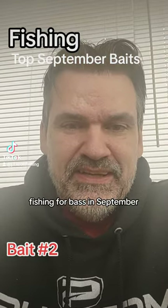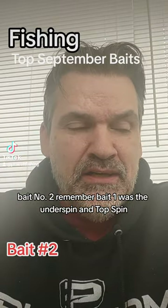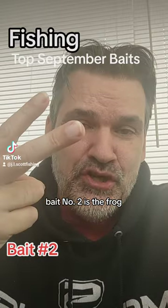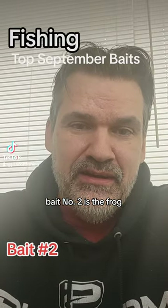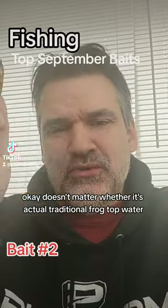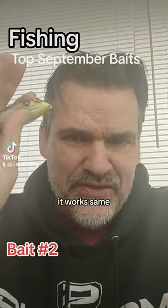Fishing for bass in September - bait number two. Remember bait one was the underspin and top spin. Bait number two is the frog. It doesn't matter whether it's the actual traditional frog top water; it works on the same premises.